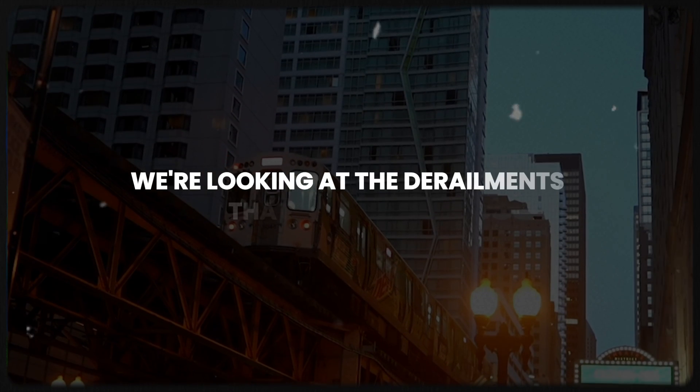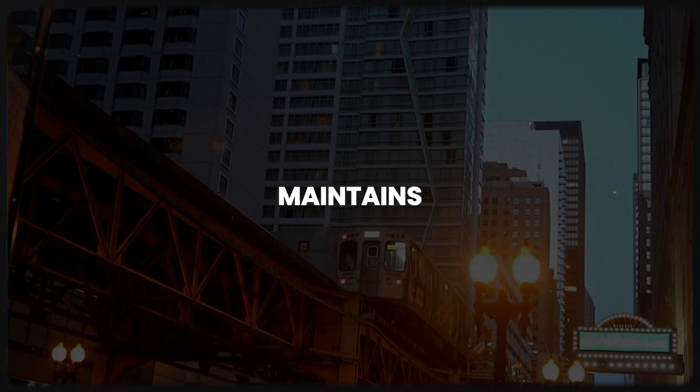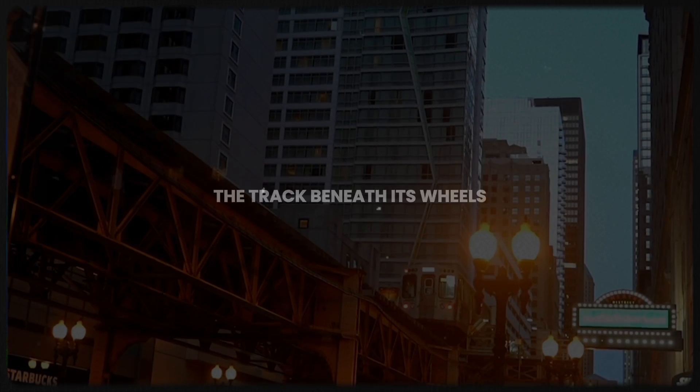In this video, we're looking at the derailments that forced Britain to rethink how it builds, maintains and monitors the one thing no train can run without: the track beneath its wheels.